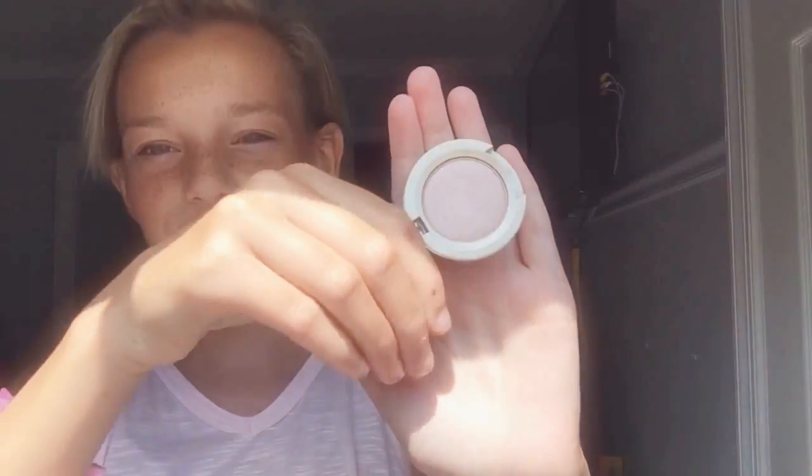Next, for a single eyeshadow, I have the Stila Kitten eyeshadow. It's so pretty — I wear this all the time. It's called Kitten by Stila and I really like it.